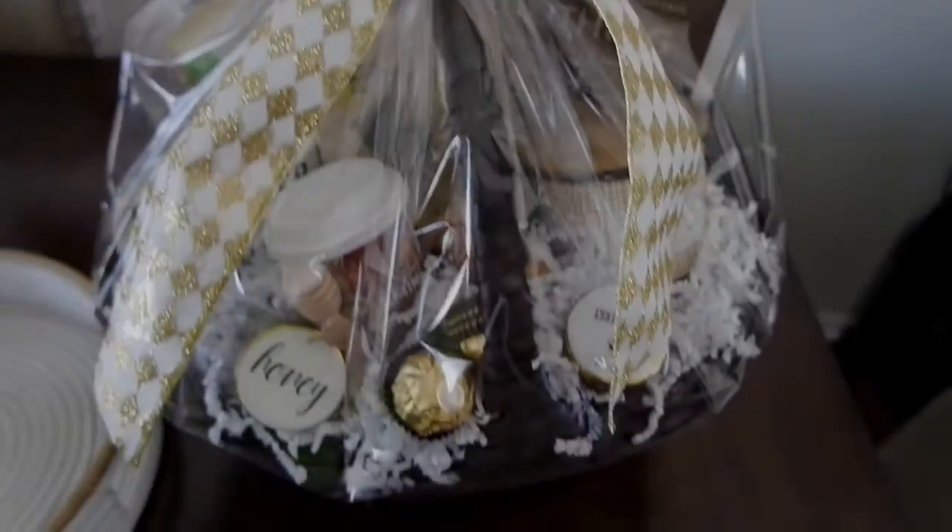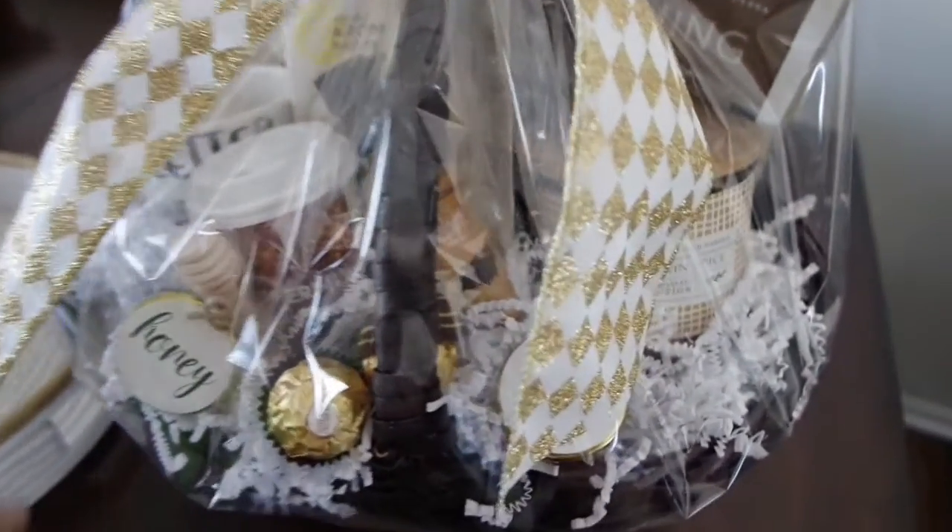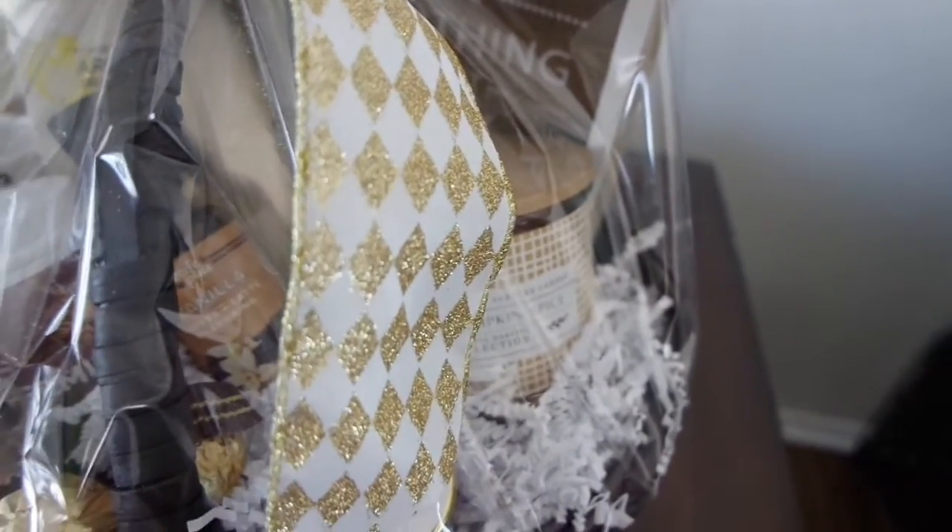So my friend makes these amazing baskets, and she gifted me this one. I absolutely love it — the details, oh my goodness. This is like the perfect winter basket. I love that it has a quote back here: 'Be nothing but positive.' I definitely think I'm going to put that one in my bedroom.